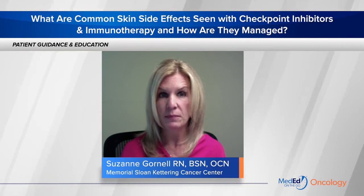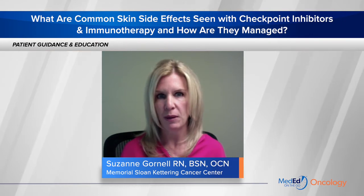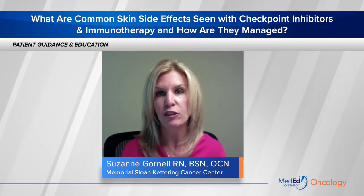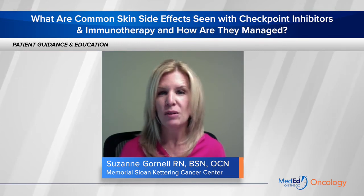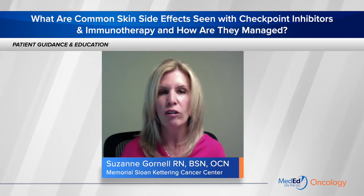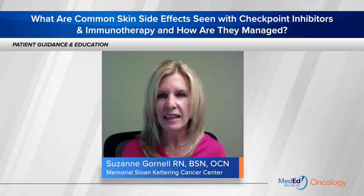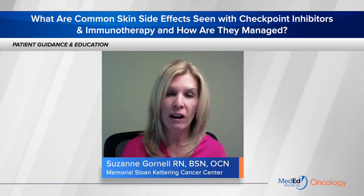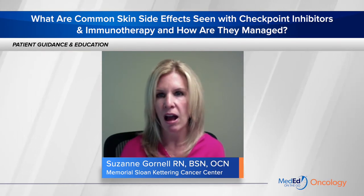The other type of skin reaction we sometimes see is lichenoid dermatitis. This occurs in about 20% of patients receiving checkpoint inhibitors. This can happen at any point during therapy — from weeks to months into therapy, or even after therapy has been completed. This rash is itchy with pink papules, but has an overlying white scaliness. It can appear to look like psoriasis or eczema, and it might be localized, such as on an ankle or an arm.